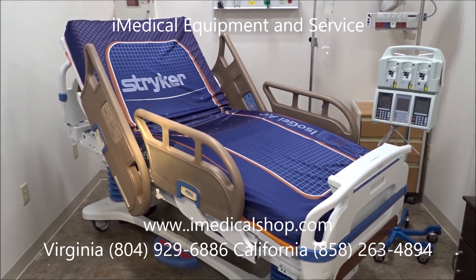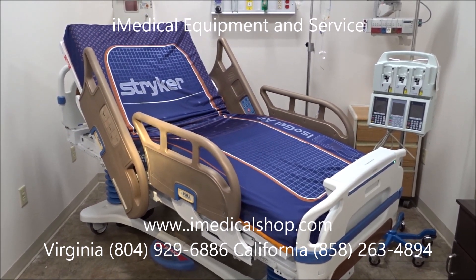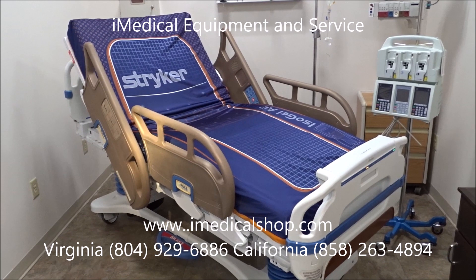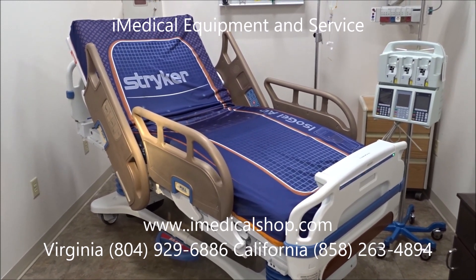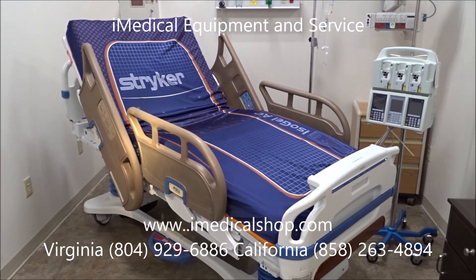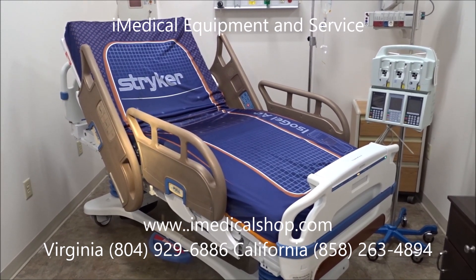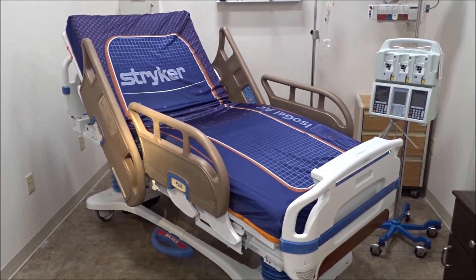For more information on our copper rail technology, give us a call. San Diego, California: 858-263-4894. Richmond, Virginia: 804-929-6886. You can also get more information on our website at www.imedicalshop.com, including pricing and ongoing service or installation information.